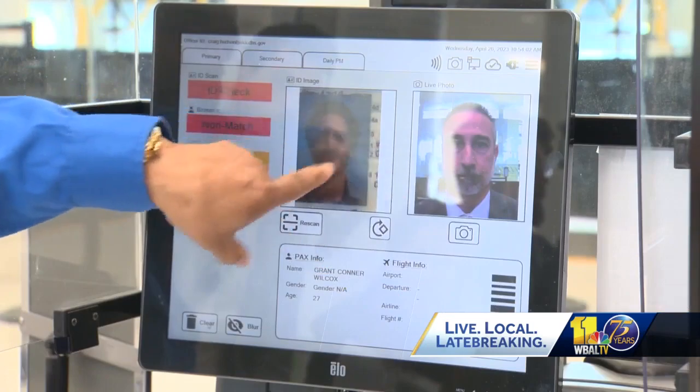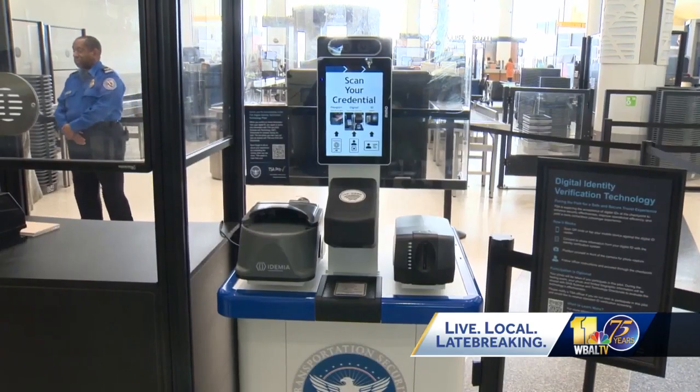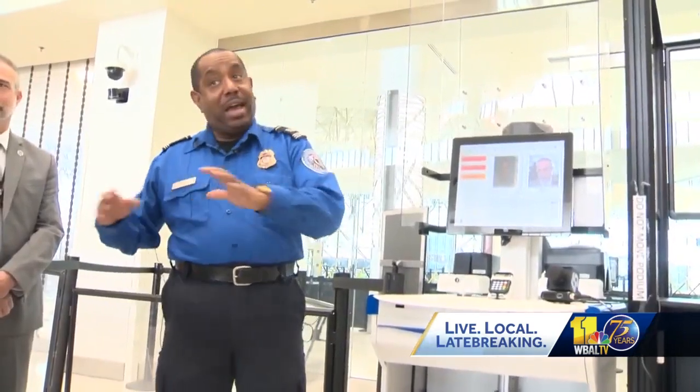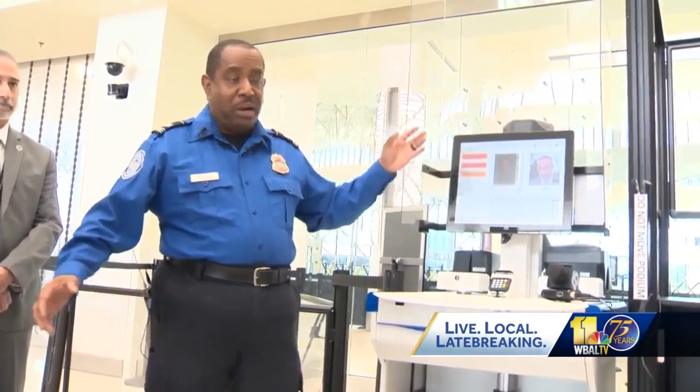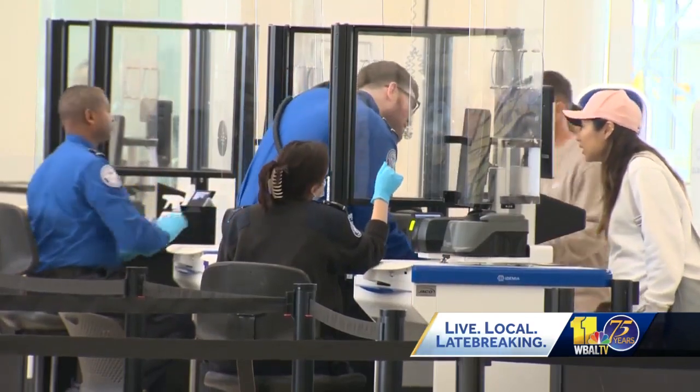The CAT-2 terminals flag fake IDs, confirm biometrics, and validate flight information. The CAT-2 systems have a photograph capability and are able to obtain the biometrics from an individual's credentials that they present. It does not save anyone's data — it just clears it out and you move on to the next person. It is a significant security enhancement, officials say.